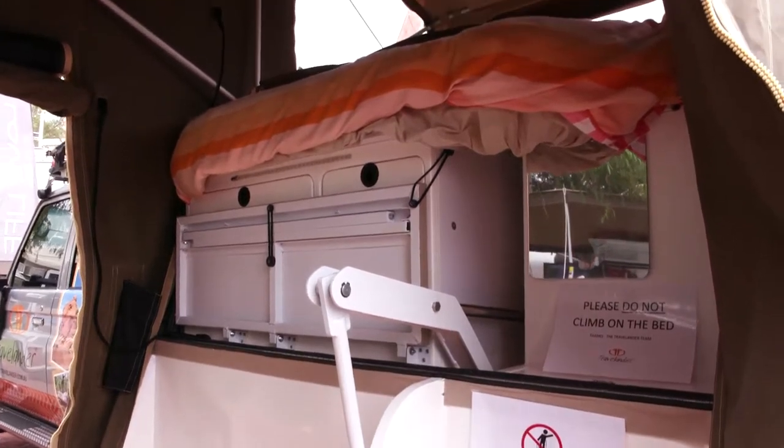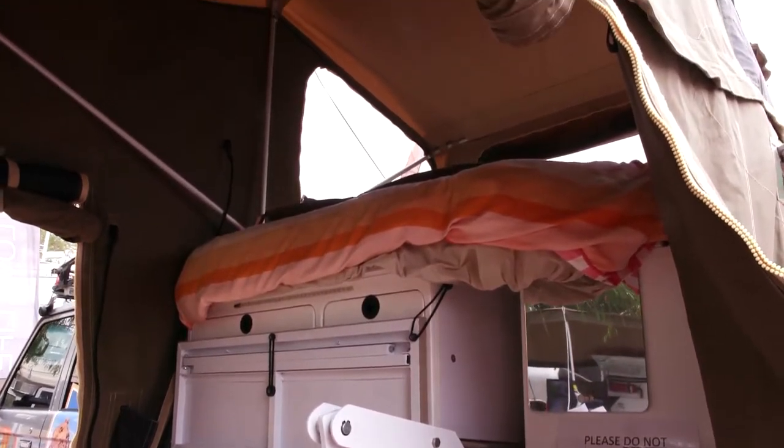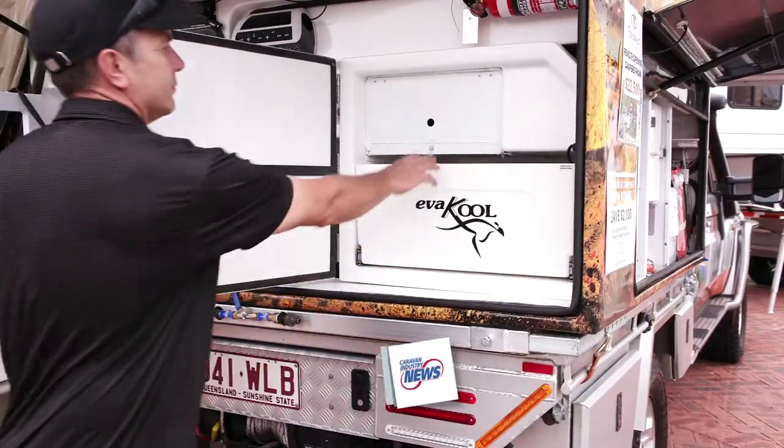If anyone at home wants more information, just go to travelander.com.au or call our 1300 2 TRAVEL number. Excellent work — keep up the good work, the R&D is always impressive. Check them out!